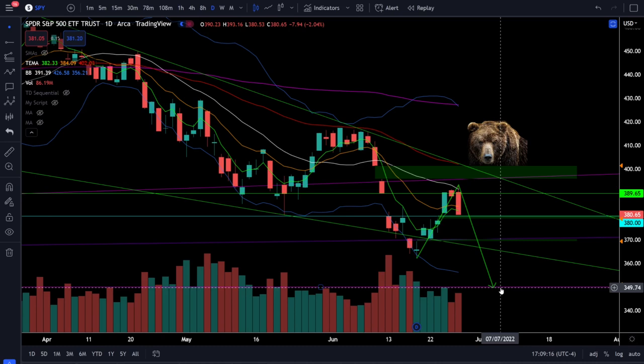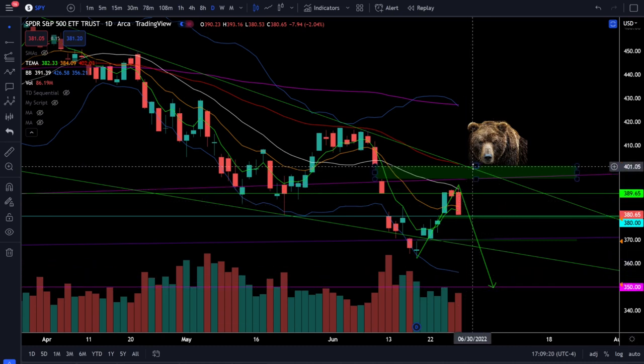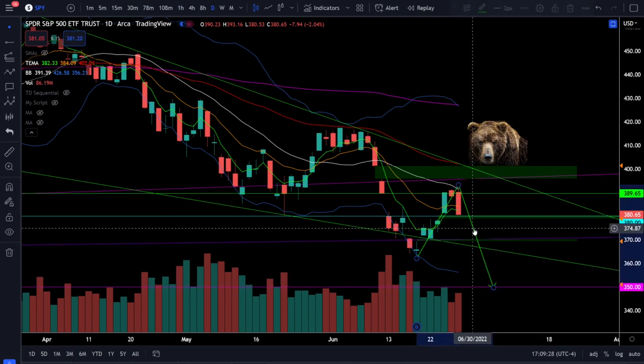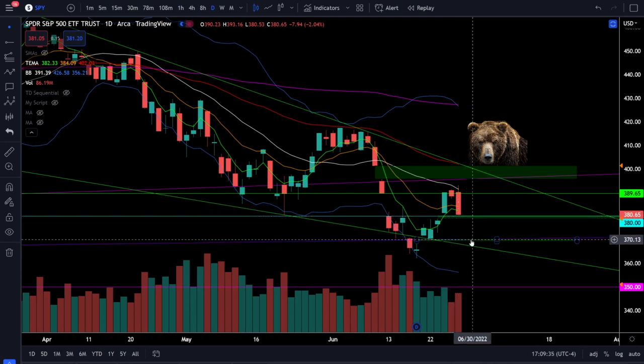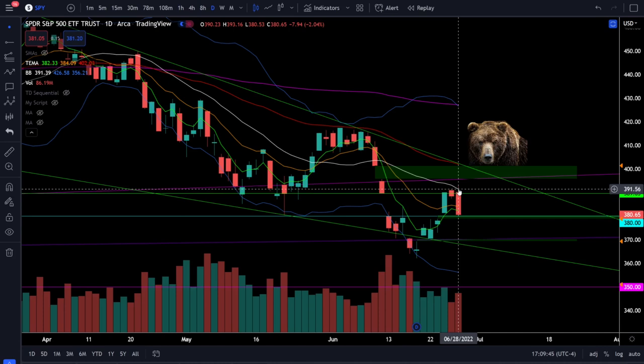You cannot assume we have to go straight down to 350. There is still the possibility of more upside to resistance, possibly even filling the gap, and then rolling over at a higher resistance level for the next leg lower. Watch these critical levels — if you're a bull set your risk at 380, because below 380 we're going all the way back down to 370 and possibly lower. The bears still have full control until SPY can start closing back over the 20 simple moving average and then back over the 50 EMA.